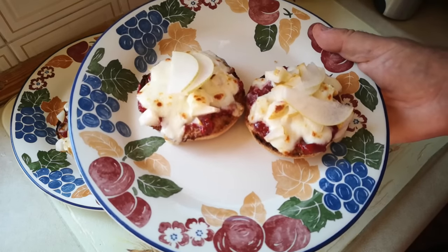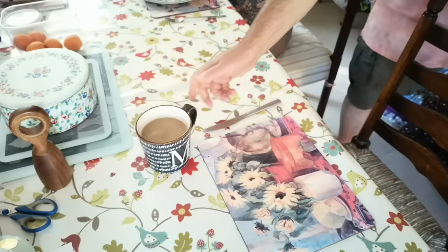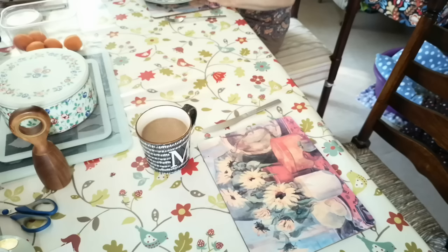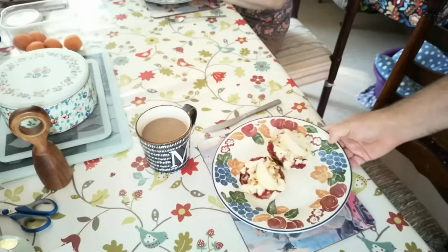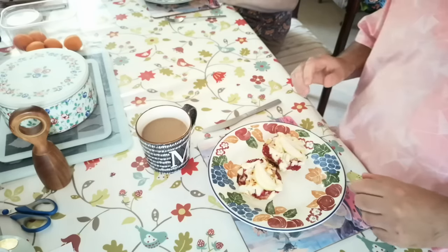Just a slight bit of toasting on there — I don't want to go further or the muffins will catch, but the cheese has melted and the whole thing is warmed through. The last little piece of pear I'll slice very thin and each one gets a couple of bits as a garnish. Fruity breakfast muffin pizzas — I've no idea what this is going to be like, but I think it's going to be good.